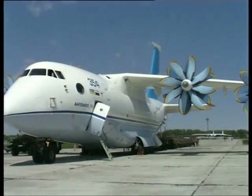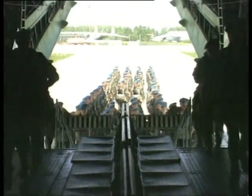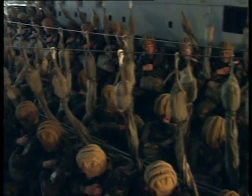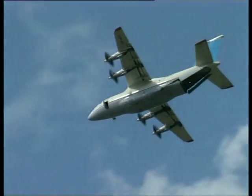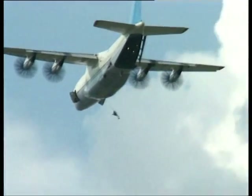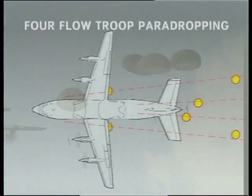Paradropping of equipment and other cargoes in flight is performed from the ramp of the open cargo hatch. A major feature of paradropping from AN-70 is the possibility for paratroopers to leave the aircraft in four streams — two from the ramp and two through the side doors in front of the wing. This considerably diminishes the scatter of paratroopers at the moment of their landing.